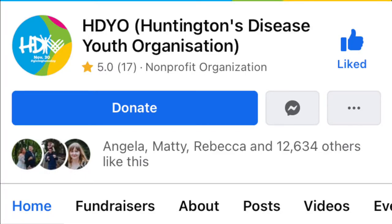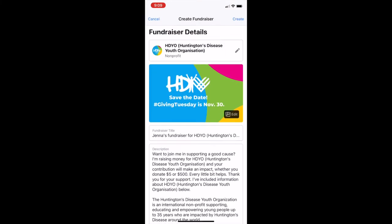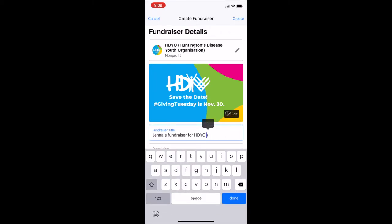Step one: go to HDO's Facebook page. Step two: click on Fundraise. Here, you can create your own fundraiser.